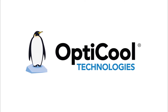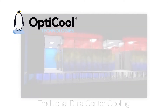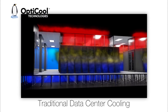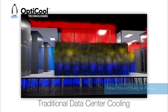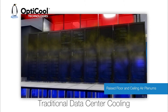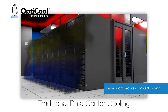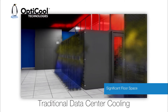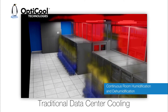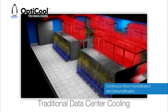As technology advances, conventional airflow cooling has remained virtually unchanged. Consider the complexity and constraints of this decades-old technology. A raised floor and ceiling air plenums are essential for proper circulation. The entire room environment requires constant cooling. Significant floor space is occupied by CRAC units and other equipment. Continuous room humidification and dehumidification is a necessity.